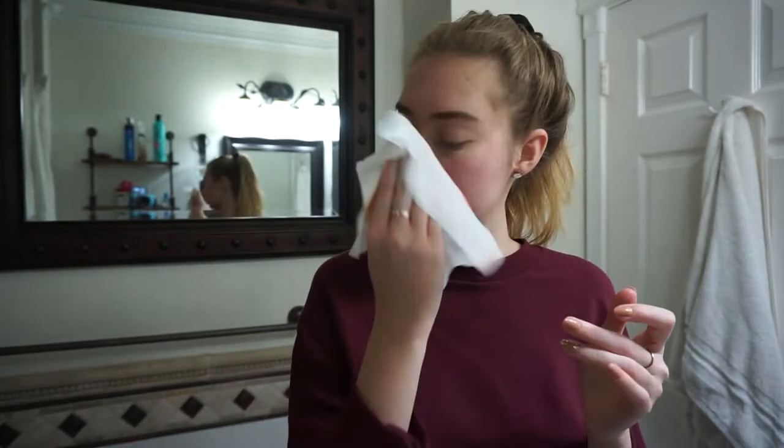This one is by the brand Yes to Cucumbers — it's really natural and hypoallergenic. I just wipe off all my makeup. Actually, the first thing I do is put my hair up — how am I going to wash my face with my hair on my face? I really like these face wipes, they really get off all the makeup. We go from like a 10 to like a zero. The mascara is like the hardest part to get off. This video is getting super real — I'm taking off my makeup right now.